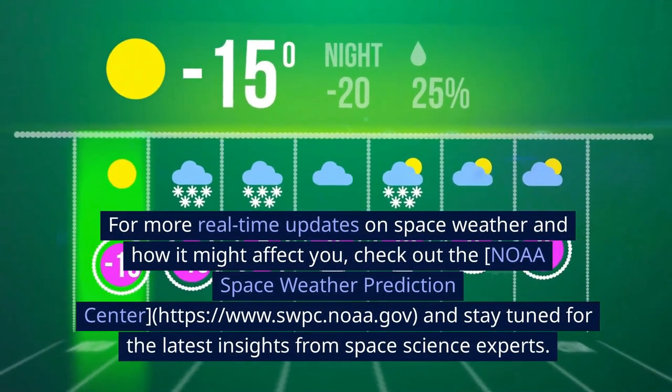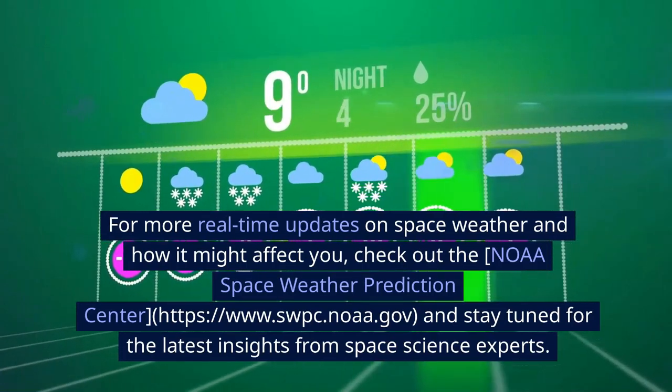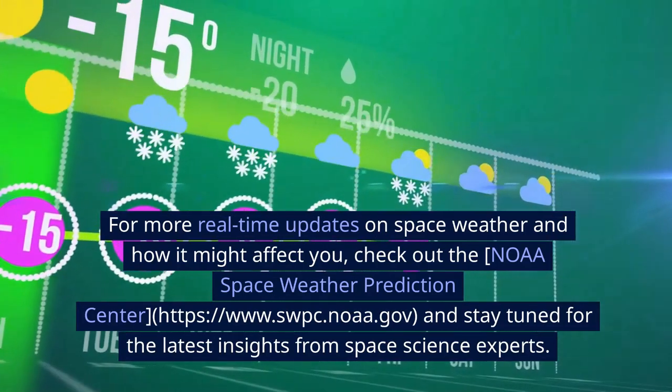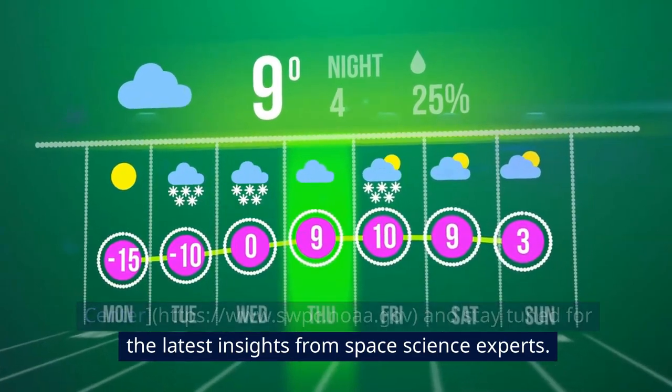As we move through this active phase of the solar cycle, we must remain vigilant to safeguard our modern infrastructure and ensure resilience against future solar storms. For more real-time updates on space weather and how it might affect you, check out the NOAA Space Weather Prediction Center — just follow the link listed. And stay tuned for the latest insights from space science experts.